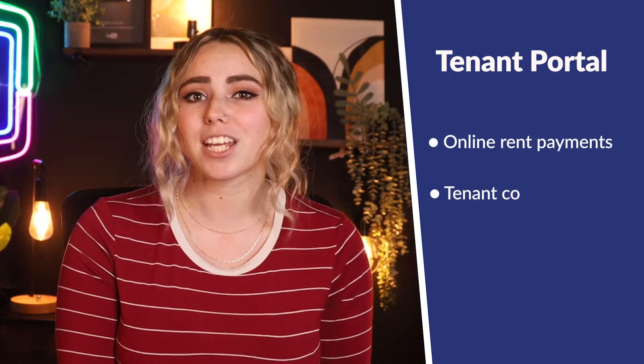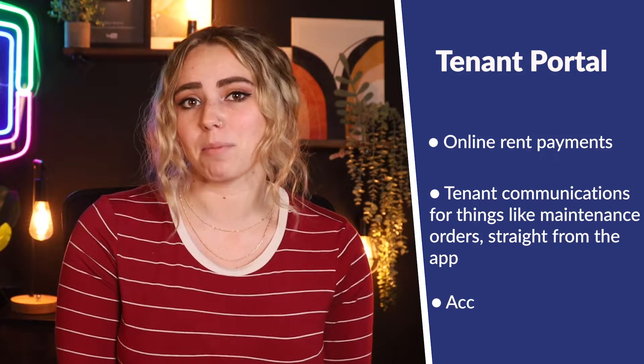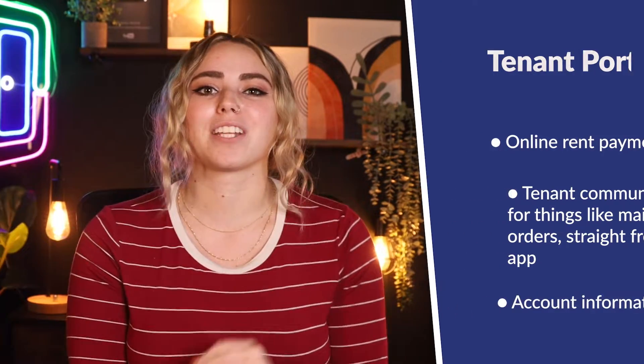First is going to be a tenant portal. This includes accepting payments online, but it can also do so much more. Many rental software solutions offer a complete tenant portal, including online rent payments, tenant communications for things like maintenance orders straight from the app, and account information. With a convenient tenant portal that tenants can access straight from their phones, paying rent and keeping up with payments is way more manageable.